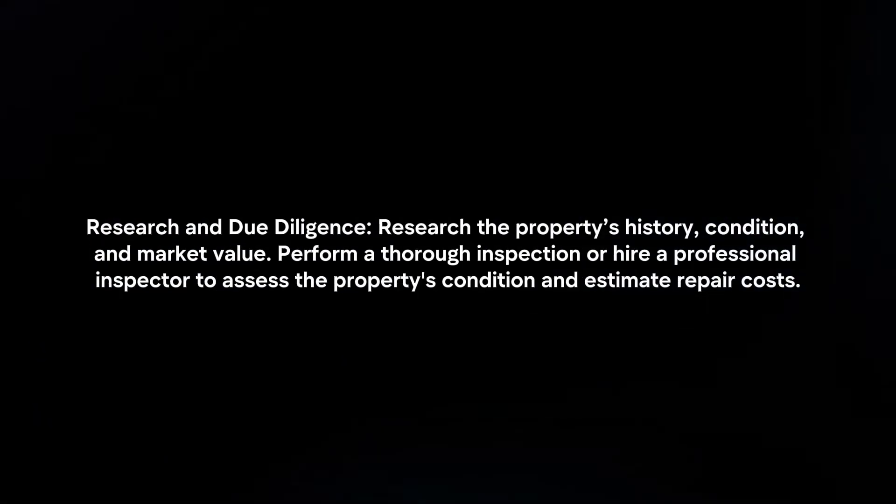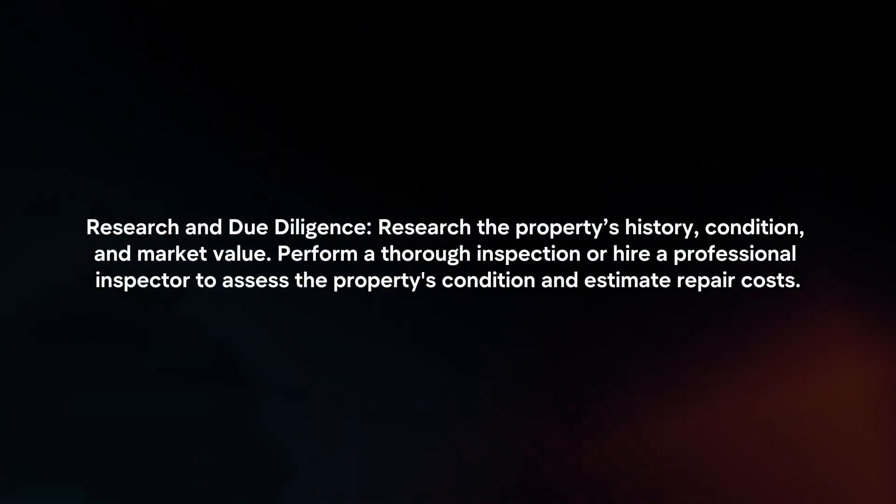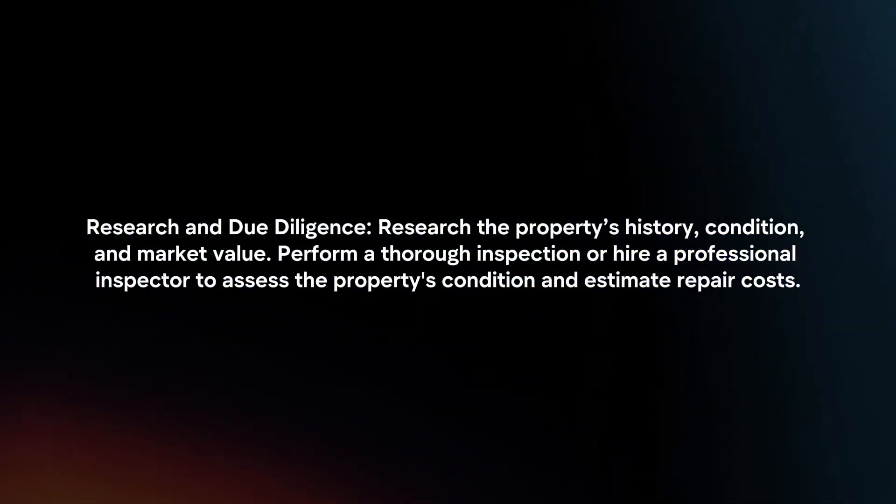Research and due diligence: research the property's history, condition, and market value. Perform a thorough inspection or hire a professional inspector to assess the property's condition and estimate repair costs.